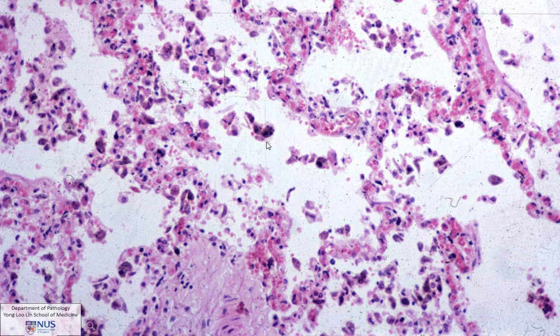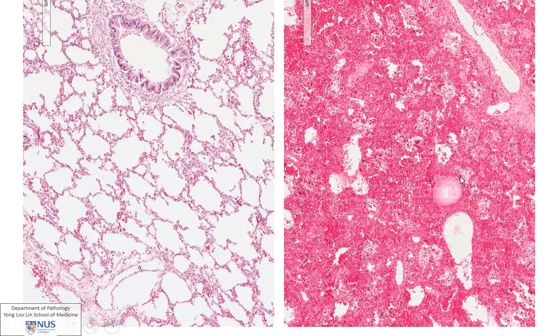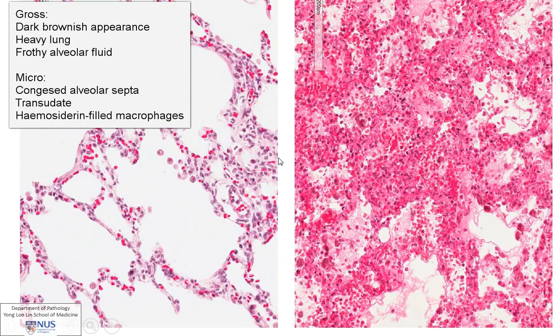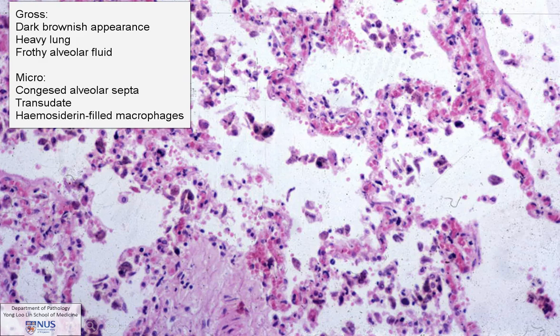And this is a feature of chronicity, which means the process has been going on for a while. And all these features — this dark, reddish, heavy-appearing, reddish-brown lung, frothy material, and also marked congestion within the alveolar septa, and the presence of these hemosiderin-filled macrophages — these are all indicative of chronic venous congestion.